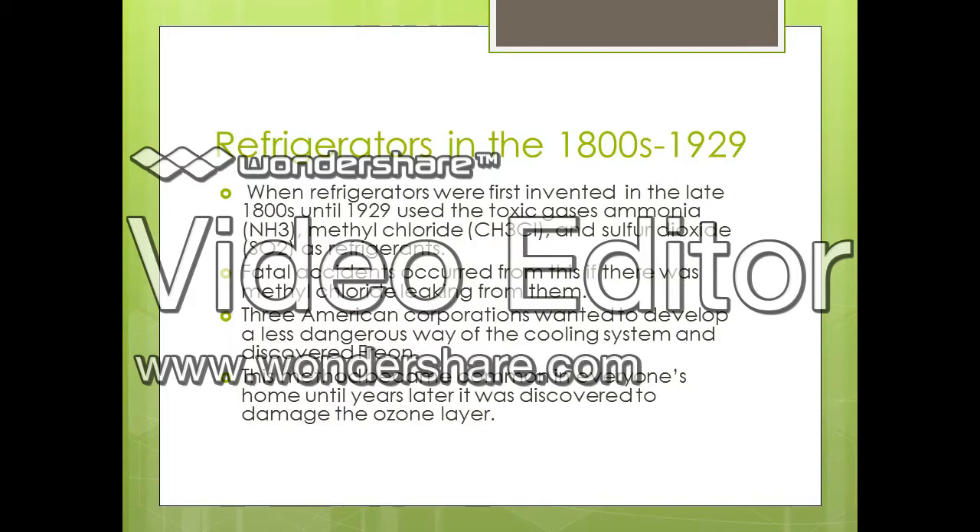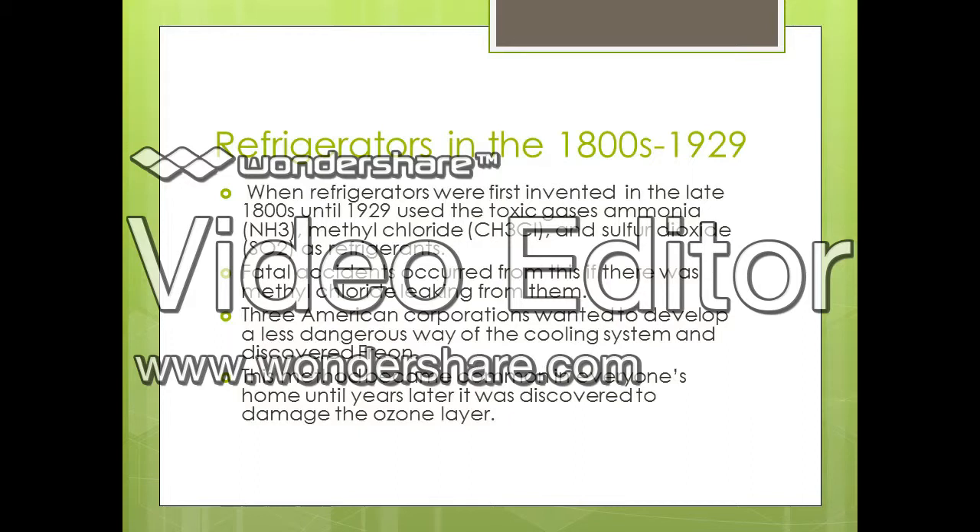The picture now on the screen is a depiction of the previous design I mentioned, showing how Freon is going through the pumps that are coiled around the back of the refrigerator.